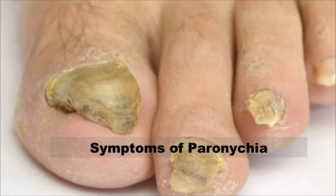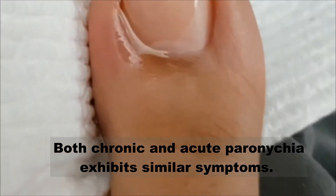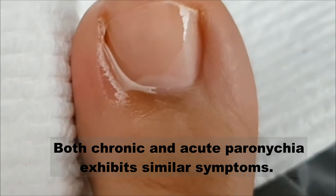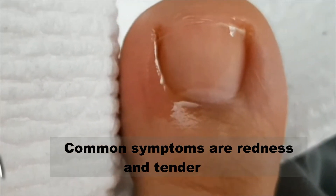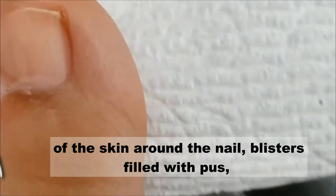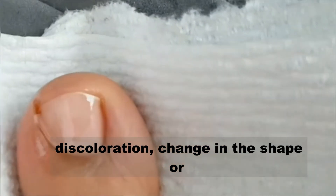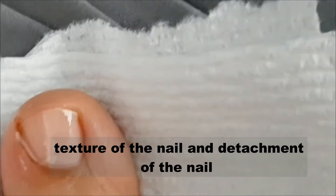Both chronic and acute paronychia exhibit similar symptoms. Common symptoms are redness and tenderness of the skin around the nail, blisters filled with pus, discoloration, change in the shape or texture of the nail, and detachment of the nail.